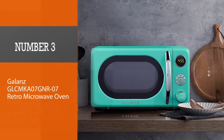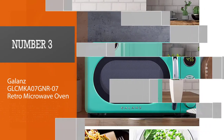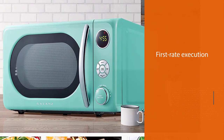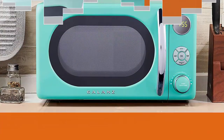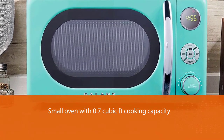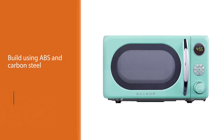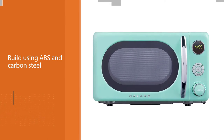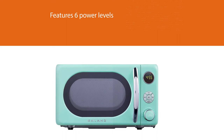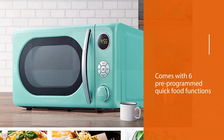Number three: Galanz GLCMKA07 Retro Microwave Oven. The Galanz Retro Microwave is the most affordable microwave with first-rate performance. It is a small oven with 0.7 cubic foot cooking capacity, built using ABS and carbon steel. It features six power levels with a maximum power output of 700 watts. You can defrost food items by weight or by time, and it offers 360-degree heating and turntable rotation to improve cooking efficiency with even heating.